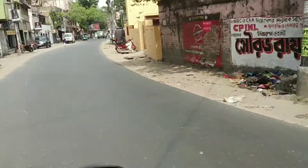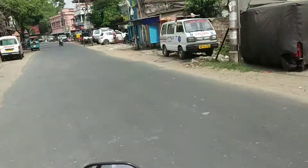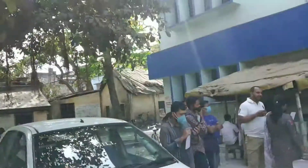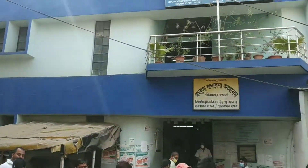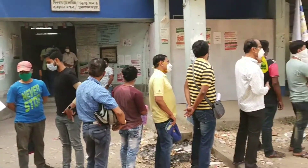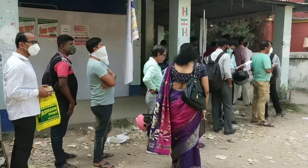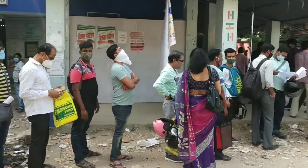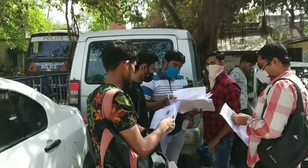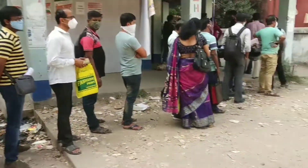In Sirampur RTO office they will take our photographs for the driving license. Viewers, this is Sirampur RTO office — we have just reached here. You can see people are waiting here for their LL and DL test. Here our photograph will be taken.